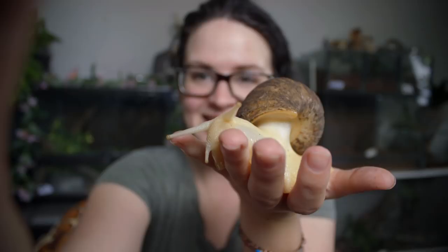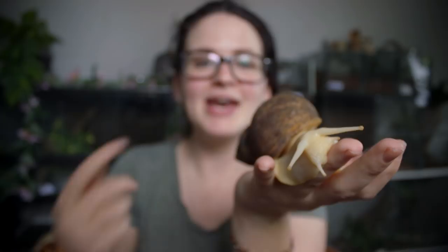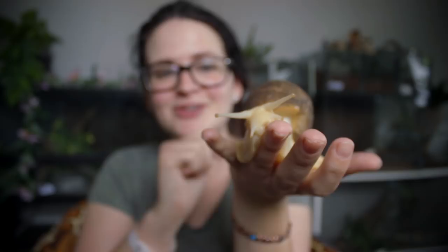Hey guys and welcome! Today I want to introduce you to the African land snail, and I actually have one of mine right here. I'm going to refer to this guy as him because they are hermaphrodites, which means that this fella is both female and male, but to make it easier I'm just going to refer to him as male.